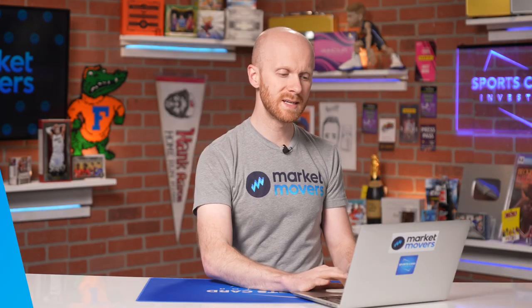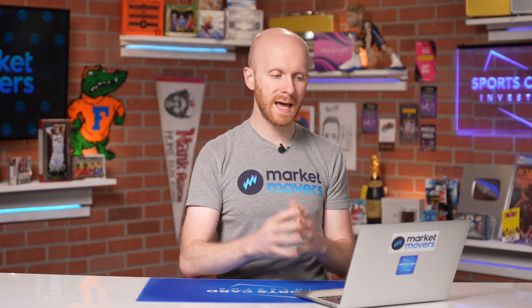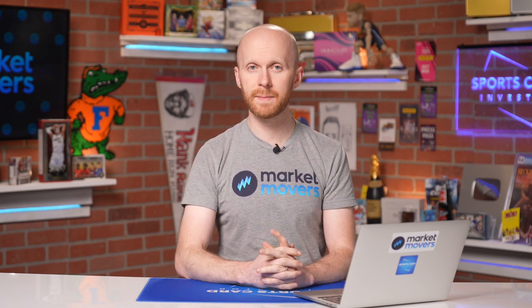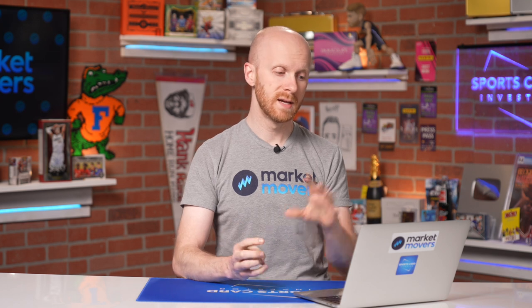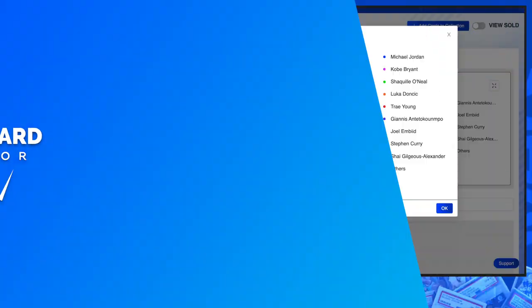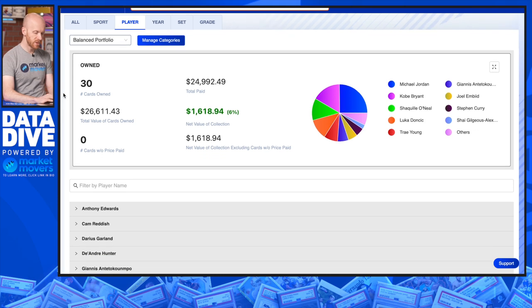Giannis is kind of in that mid-cap category — a fringe player who's really already established himself. Multiple MVPs, Defensive Player of the Year, NBA Champion, Finals MVP. He sort of toes the line between blue chip and mid-cap. There are 30 total cards in this portfolio, just under $25,000 paid. The assumption was that this was over the last 90 days — roughly December to January — and the portfolio is up 6% in that timeframe. My goal wasn't to find all the cards that went up the most, but rather to think about the types of players and specific cards worth targeting.